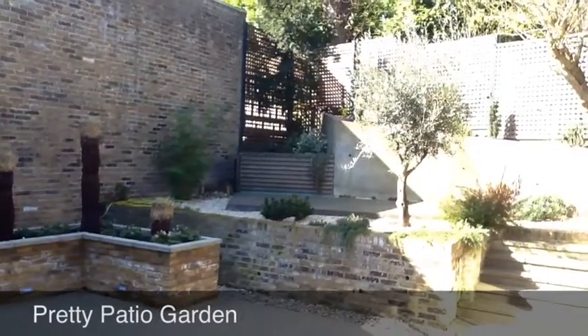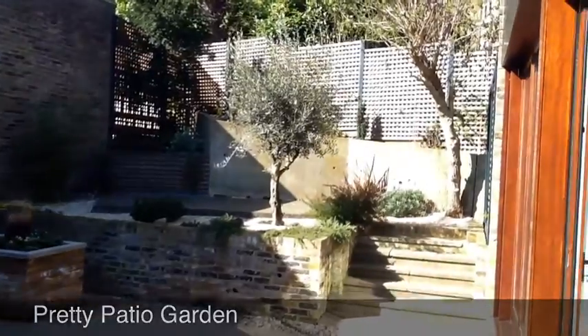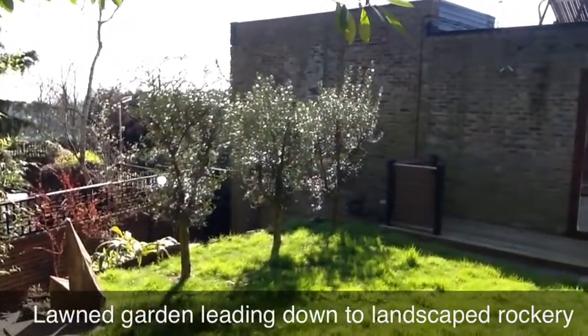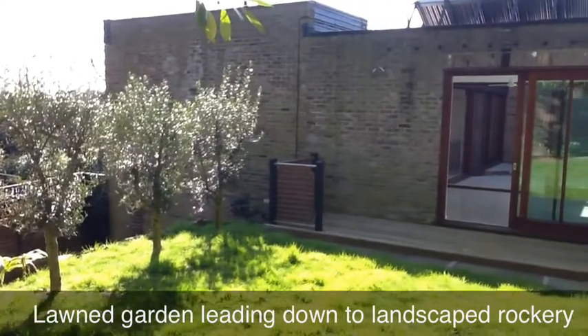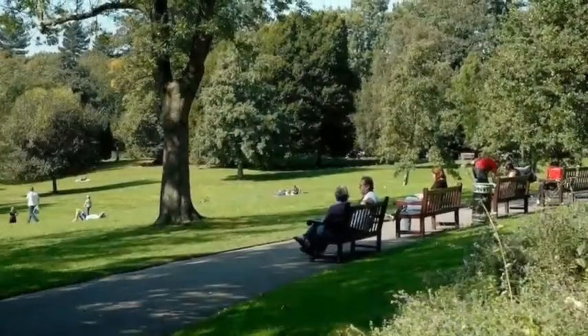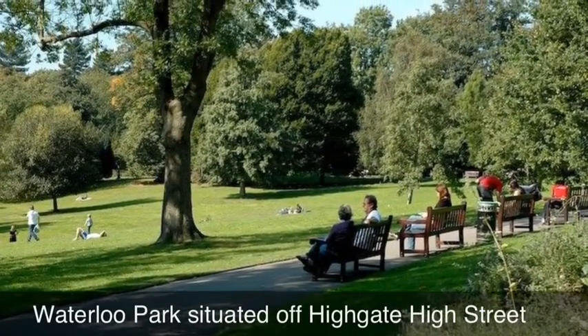To the lower level, there is a double-length garage for two or three cars and a large storeroom. This family-friendly home is simply a must-see, with its stunning wraparound gardens and close proximity to excellent schools and the open spaces of both Waterlow Park and Kenwood House.